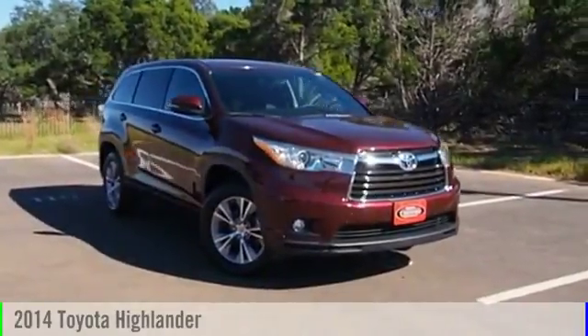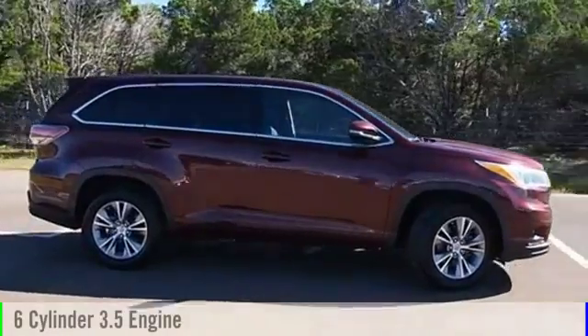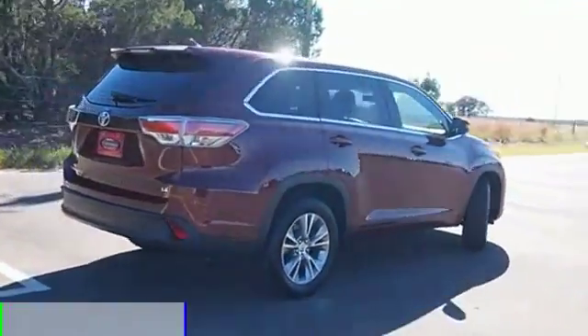2014 Highlander. This vehicle is powered by a front-wheel drive, six-cylinder, 3.5-liter engine, and comes with an automatic transmission.